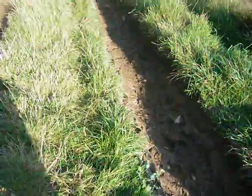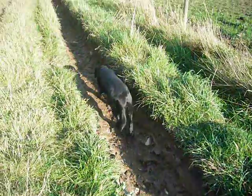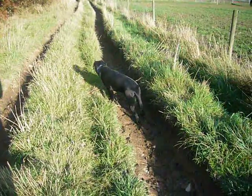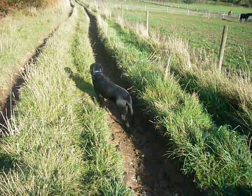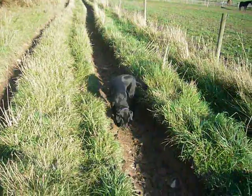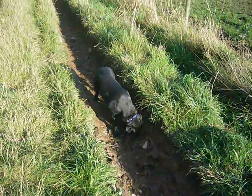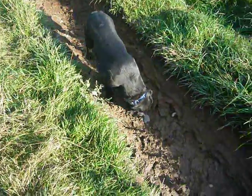We can hear her behind us — there we go. She's in the tractor tracks on this farm track but quite happy to be with us. We don't need to keep shouting or calling her, or getting upset that she's not obedient. We can now take her on any track in any area and she's exactly the same. Come on, Sky — come on, let's go!